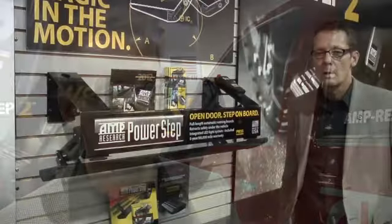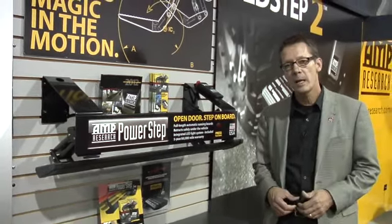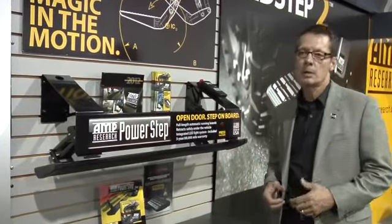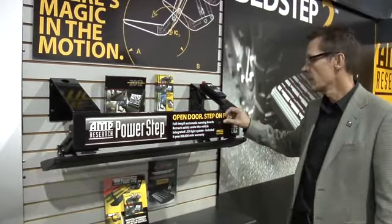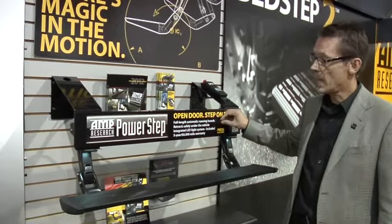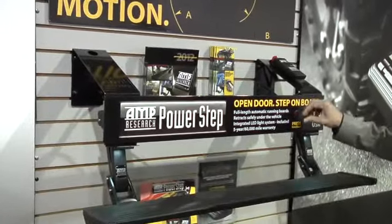We have an extensive program for 2012 that's really going to drive traffic to our dealers. At AMP Research, we provide our authorized dealers with a variety of point-of-purchase displays, literature, and materials to help you sell more product. One of those is the PowerStep wall-mounted display. We offer this to authorized dealers only, so make sure you sign up. It's a great display to show consumers just what a great product this is and to entice them into buying it for their truck.